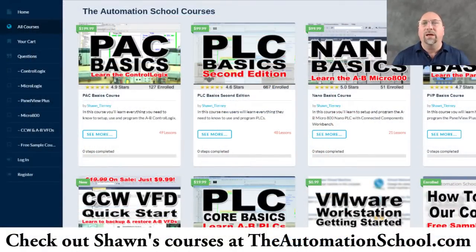If you know anybody who needs to learn how to use the ControlLogix and Studio 5000 or RSLogix 5000, please ask them to take a look at theautomationschool.com. I have a course up there called PAC Basics that teaches you everything you need to know about the ControlLogix and Studio 5000 and RSLogix 5000, including scheduling ControlNet, setting up Ethernet, connecting VFDs, and a whole lot more.